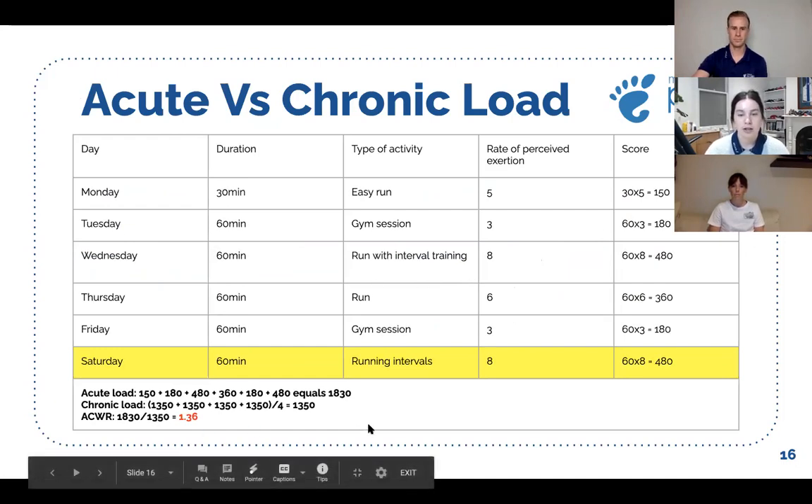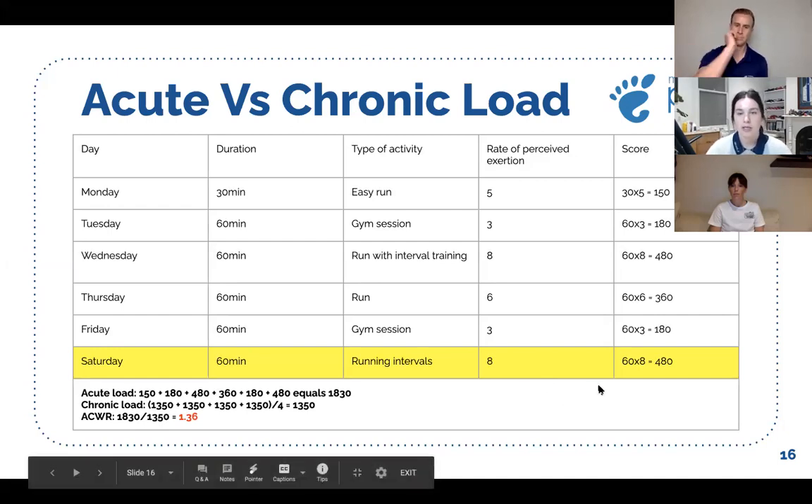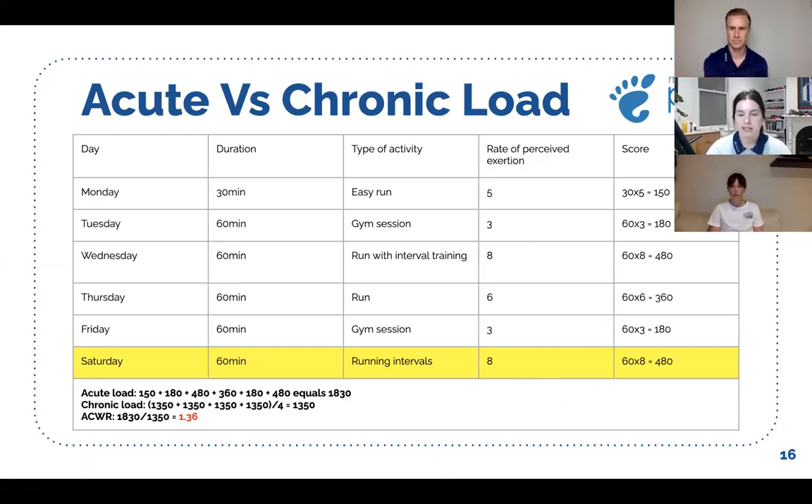So Sally's acute load for that week with the added session equals 1830. Taking the average of her four previous weeks at 1350, her acute chronic workload ratio works out to be 1.36, which puts her in the danger zone — too much of an increase in load, putting her at risk of getting an injury.